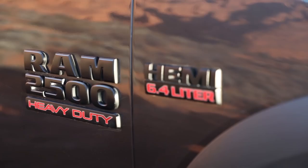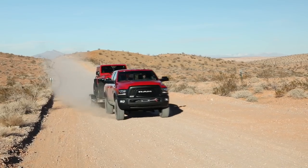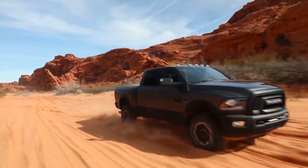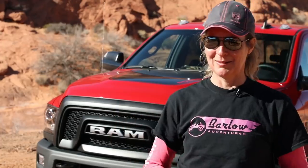It's a dream come true to have a truck that has this kind of towing and hauling capacity but can come out here and play. I love the irony of towing 9,000 pounds worth of Jeep and trailer, unhooking the trailer, leaving the Jeep in the parking lot, and going and playing with the Power Wagon.